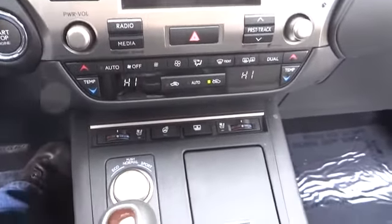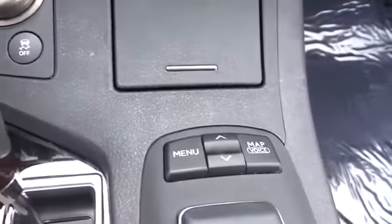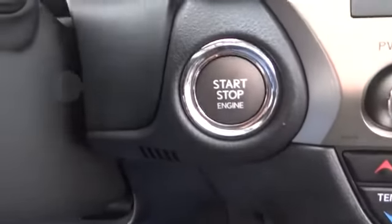PPO, cruise control, keyless start, keyless entry, floor mats, four wheel disc brakes, aluminum wheels, universal garage door opener, climate control, FWD.